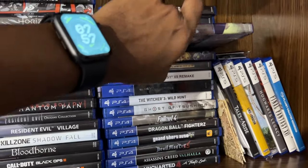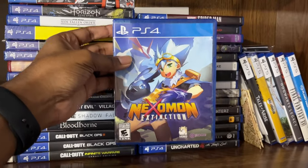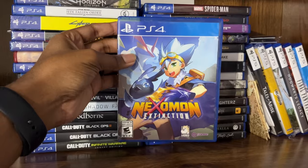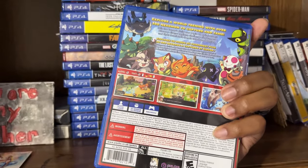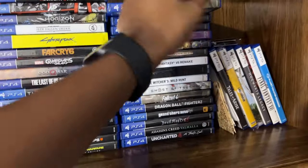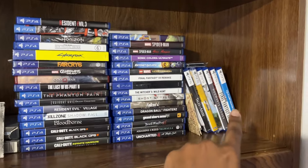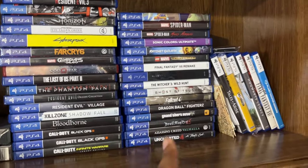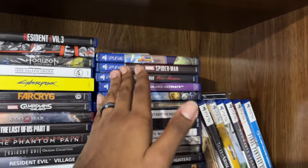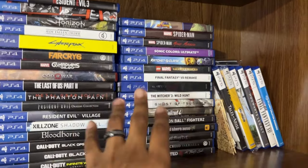I want to give a quick shout out to Nexomon Extinction. If you like Pokemon at all — and if you're on this channel for the Pokemon content, you obviously like Pokemon — this is a great Pokemon-esque game where you're basically collecting monsters and leveling them up and evolving them. It's a lot of fun. To call it a Pokemon clone kind of does it a disservice. It's like $20 brand new — if you like Pokemon, pick it up please. Support some of the smaller titles.